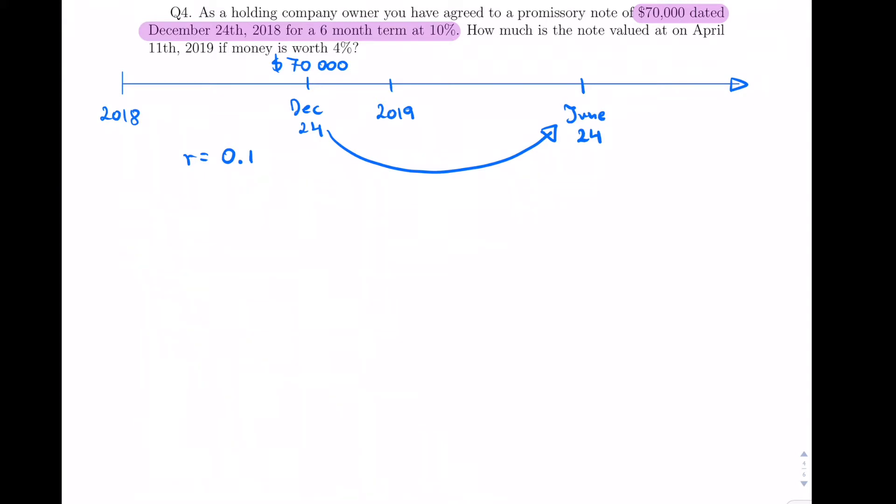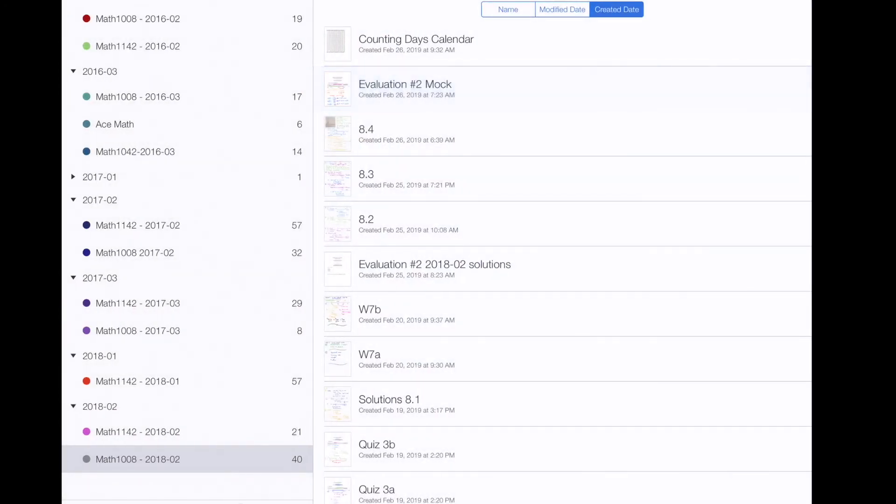The seventy thousand is the face value of the note — the principal starting point. At ten percent we can find how much the note is worth at maturity. But we want to know the value on April 11th, which falls somewhere between the start and maturity dates, so we'll have to bring the maturity value back. That's step two, and the rate money's worth is four percent.